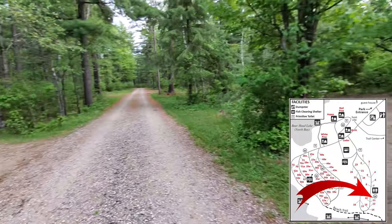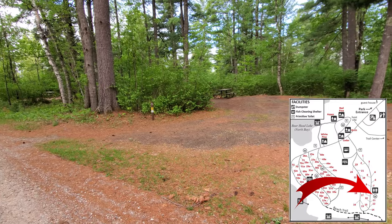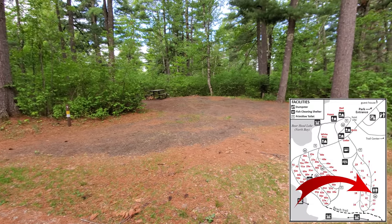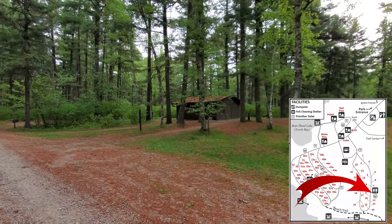Here are sites 11, 10, and 9 — number 9 is a nice wide spot and it's right across from the bathrooms. One thing you'll notice with these primitive sites without electric: there are always fewer people in them, which I love — it's always quiet and you have a little more room to yourself. The sites do tend to be a little smaller because they're mostly for tents. The only reason I go to the electric sites is because I've got my boat, I need to charge the trolling motor, and I have camera gear that needs charging every night — otherwise I'd be camping over here.